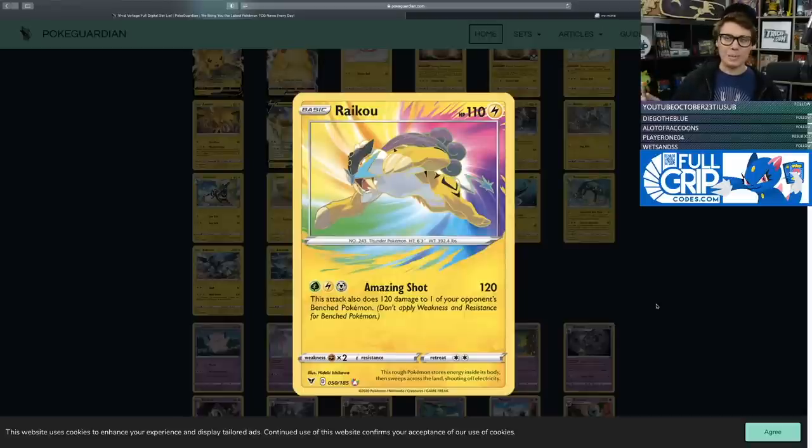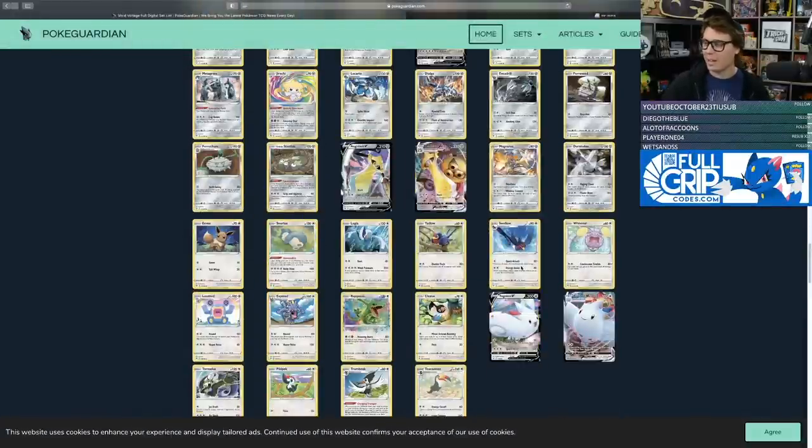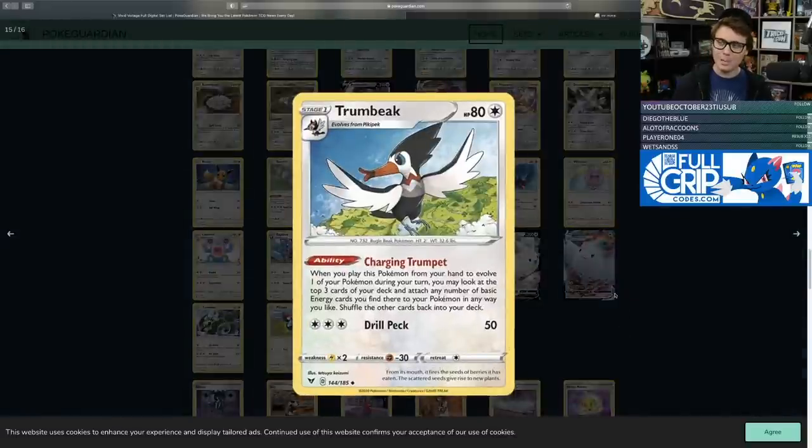This Raikou looks incredible — the artwork in Vivid Voltage is definitely top-notch, and the Amazing Rares look phenomenal. I love Raikou, probably my favorite of the legendary beasts from Gold and Silver. Raikou has one attack: Amazing Shot for Grass, Lightning, and Metal — 120 damage and also snipes 120 damage to one of your opponent's bench Pokemon. 120-120 is pretty good — it's like a miniature Tag Bolt GX. Getting energy onto Raikou won't be the easiest, but there is an energy accelerator in this set — the Trumbeak.